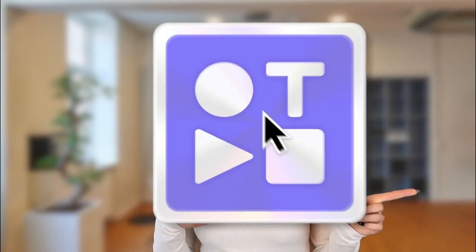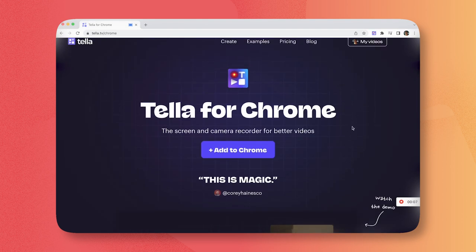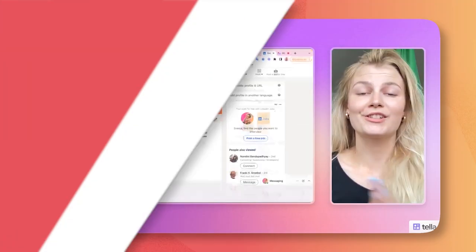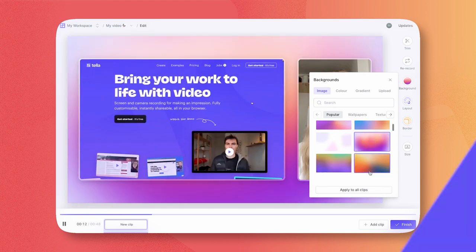Up next we got Teller. Teller is the screen recorder extension that makes your work look great. Nowadays video content is more important than ever for your business as it increases sales at a much faster rate than any other content posted. Teller lets you record multiple clips in one go, which makes it super quick and easy to create dynamic videos. Plus you can edit and brand the video right within the Teller app. Once you're happy, you can instantly share the video by copying the link or download it as an MP4 file and publish it on YouTube, Vimeo, or any other platform or social media.